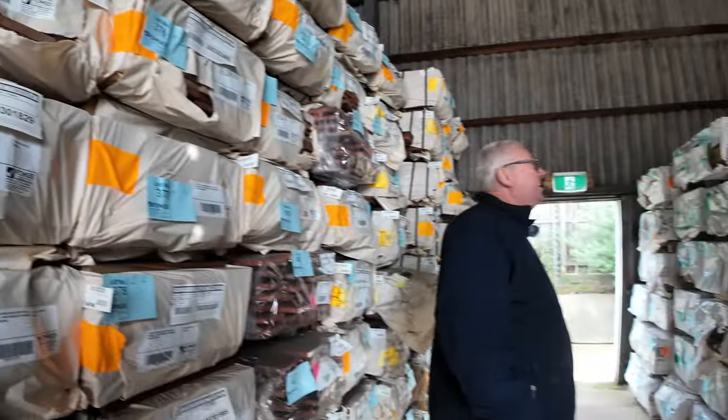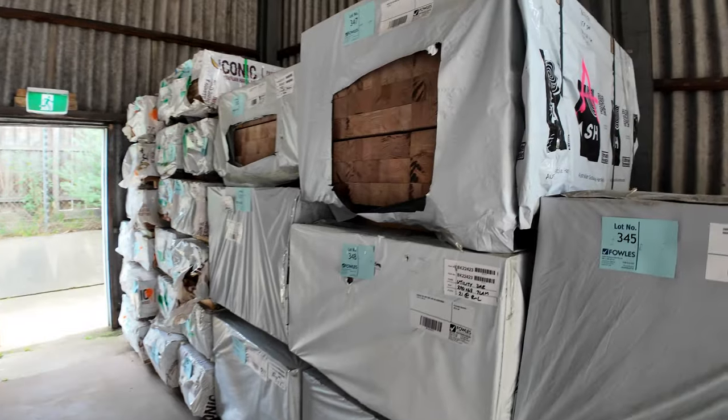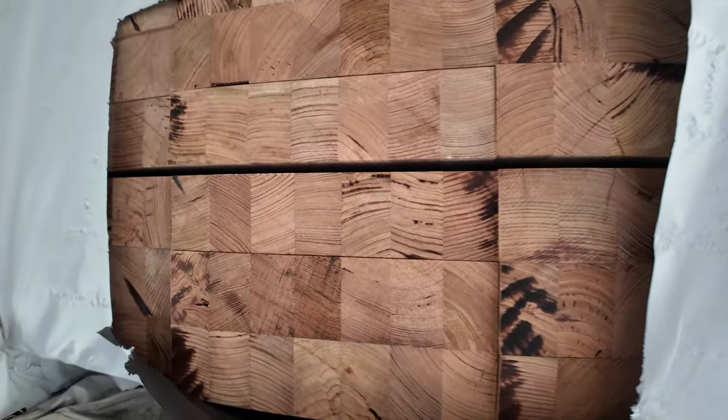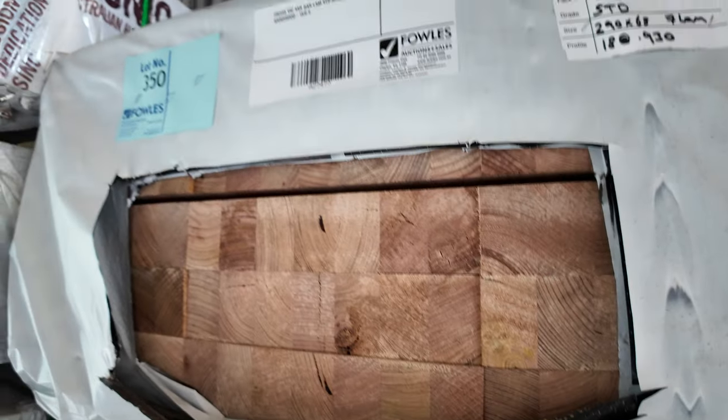All the stair tread materials — the 290x68. We've got about 10 packs of that going up tomorrow. Don't miss out on this — it does not come in anywhere near often enough. All really, really nice stock in the Vic Ash.